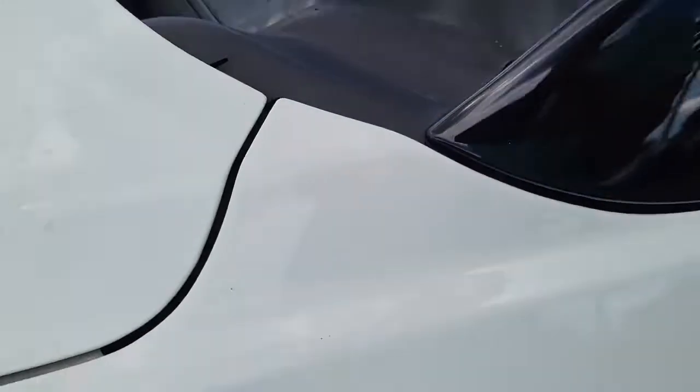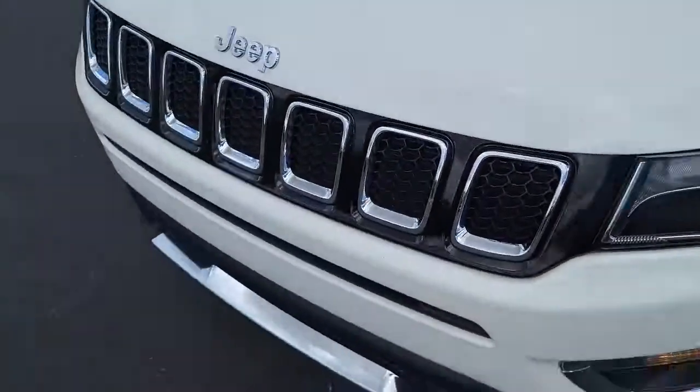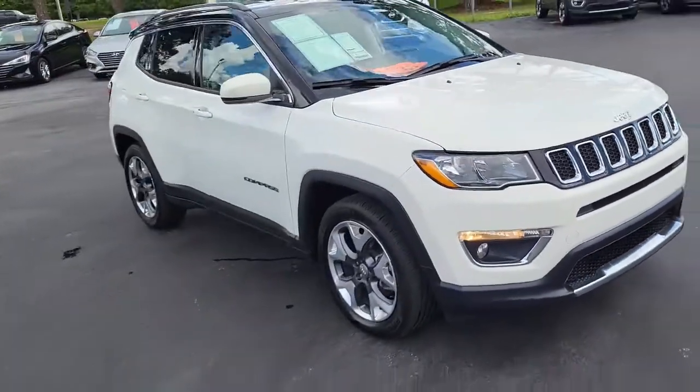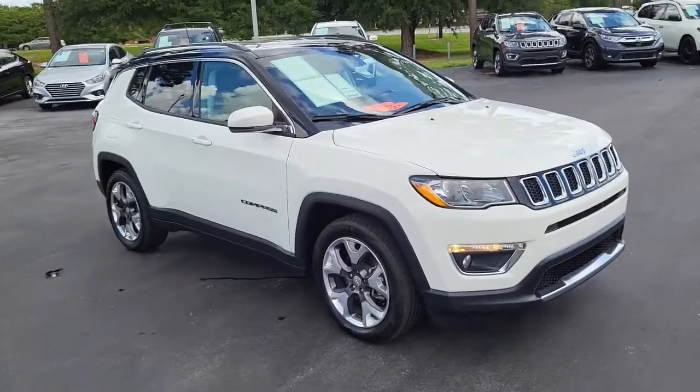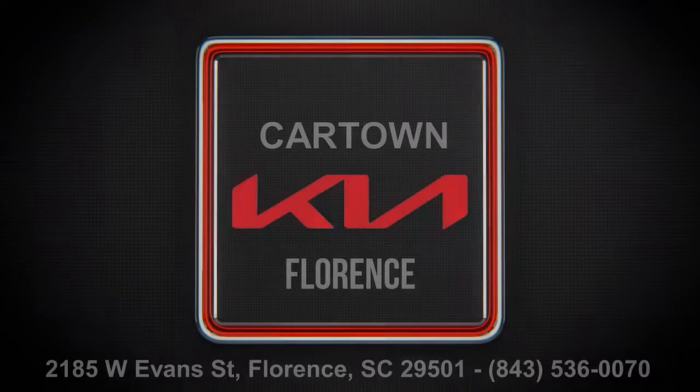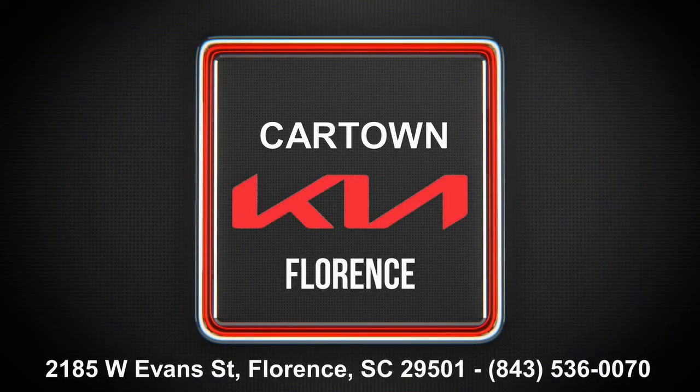So once again, this is a 2020 Jeep Compass. If you have any questions or interest about this vehicle, please visit us on our website at cartownkiaflorence.com, or better yet, just come on in and take it for a test drive. Thank you.